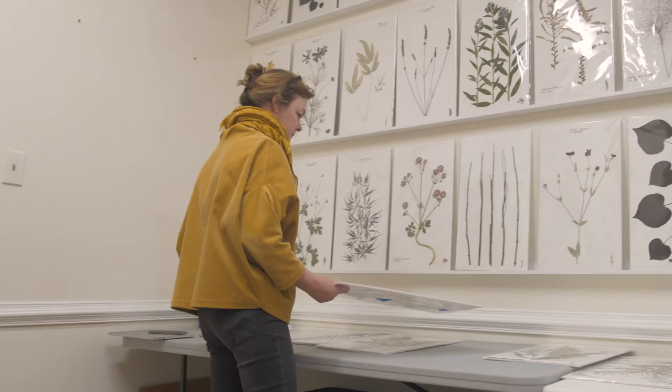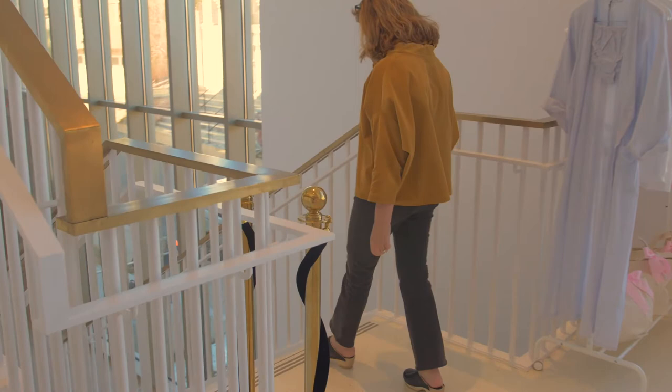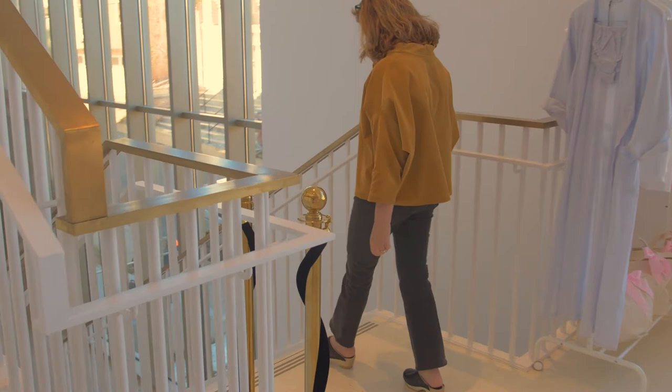I would say my overarching theme is exploring nature — being open to seeing nature in a different interpretation. And I feel like with botanical arts, it's almost a resurgence.